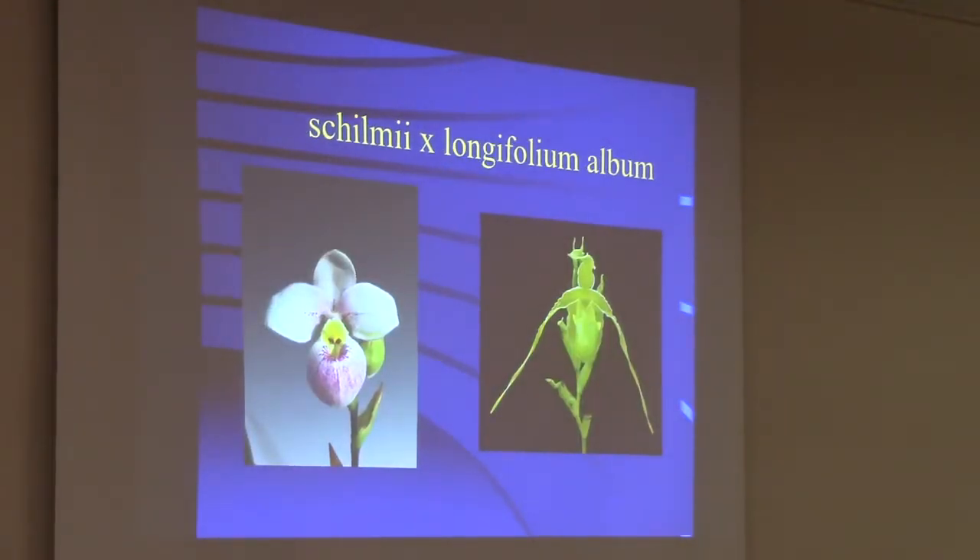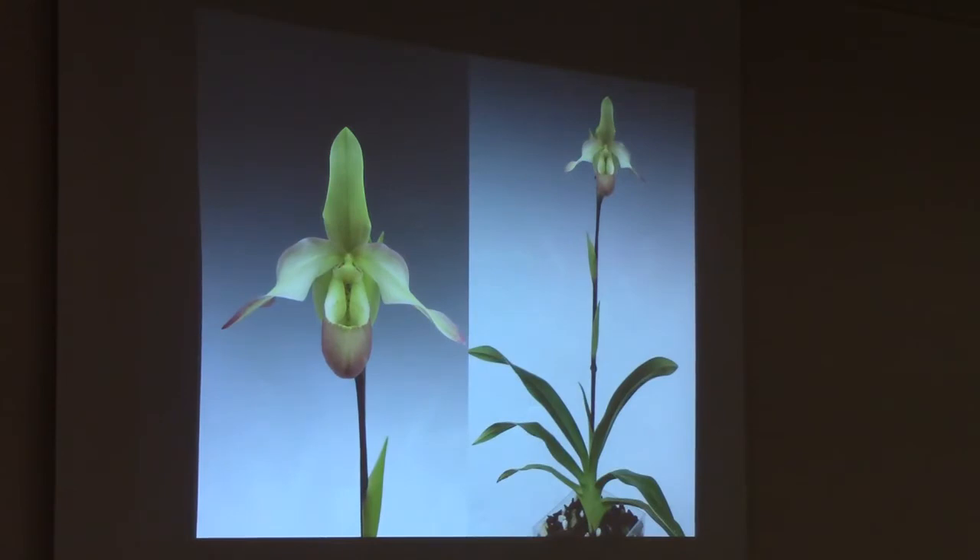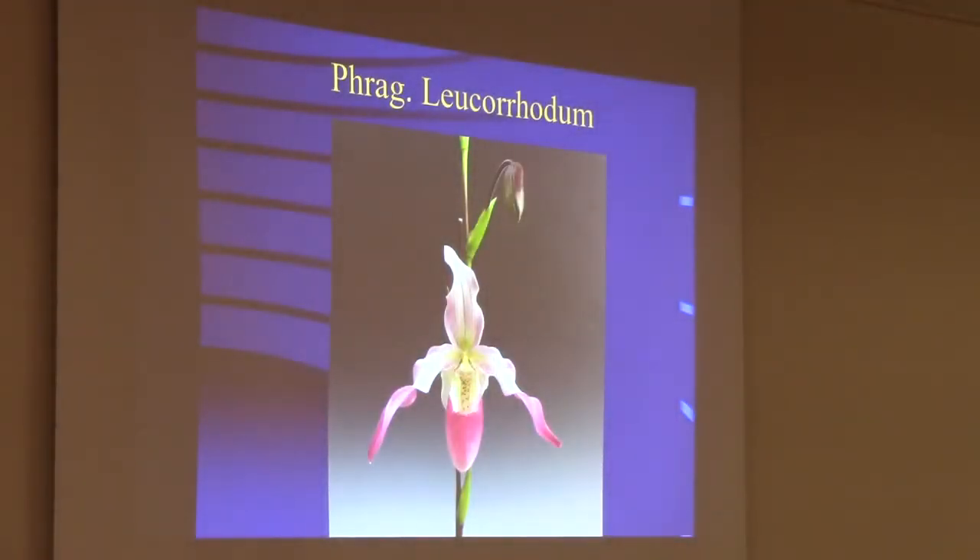Schlimii by Longifolium album is called Sedenii. This one turned out with a little bit of a yellow-green color, but only one so far — the rest have all been white. I had originally thought I had a green and pink hybrid available and marketed it that way. No one has complained yet, so maybe some people did get green ones, but most were all white. A very similar cross is Schlimii by Hartwigii. Hartwigii is a variety of Longifolium — it just has narrower petals and narrower foliage, but it's a really lovely flower.